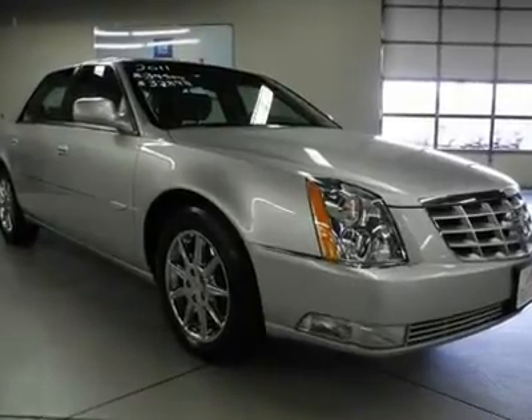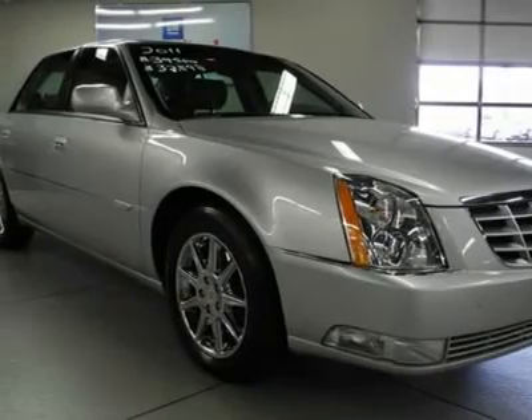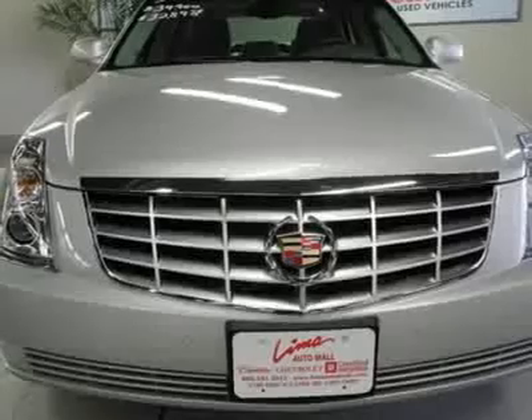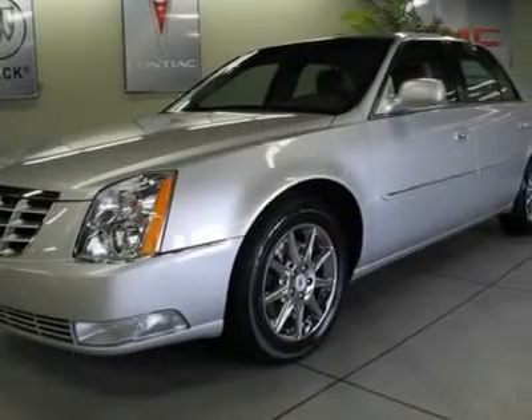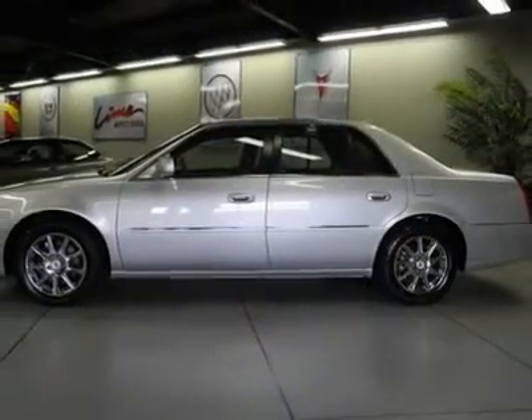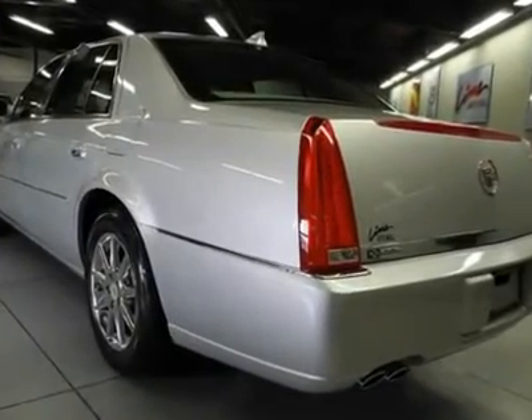Don't miss this 2011 Cadillac DTS. It's equipped with automatic transmission and features a radiant silver metallic exterior. With 15,687 miles, you'll want to take this car home. Make a great choice today. Contact us and see this car first hand.